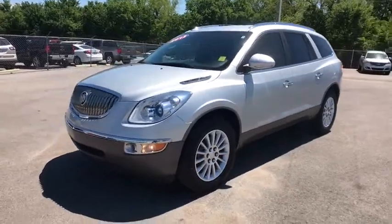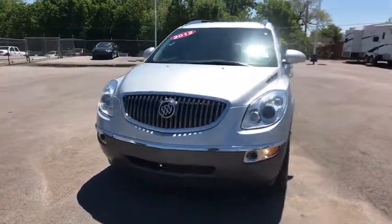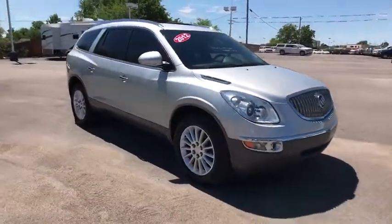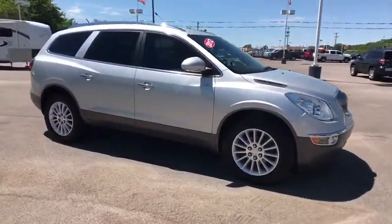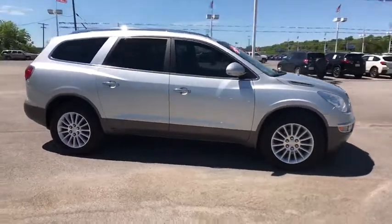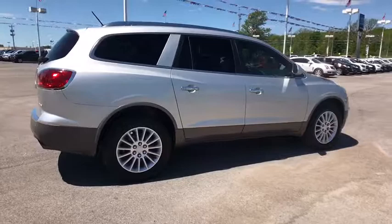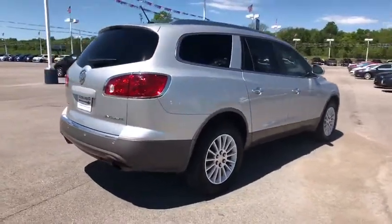The 2012 Buick Enclave offers three rows of seats standard with seating for up to eight passengers. Not only is it roomy and stylish, but Buick really did its homework on this vehicle — they did not cut any corners. This vehicle has less than 110,000 miles.